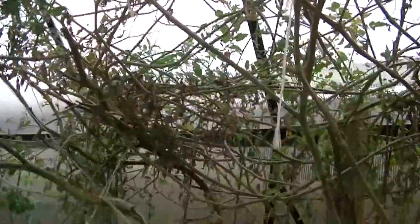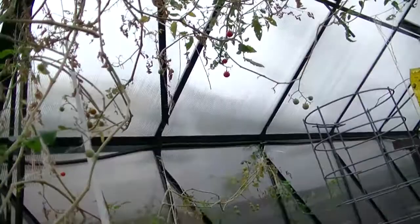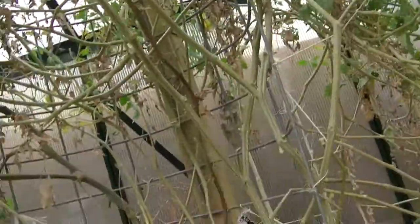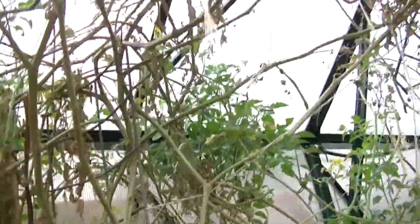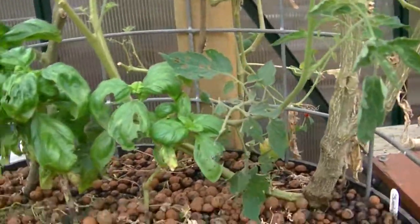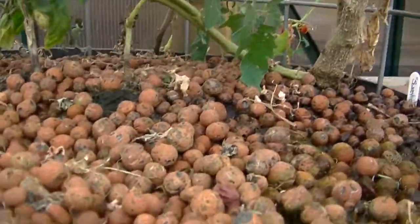Here we've got tomatoes, and since we've had hot weather, not many are still alive, so that means there's going to be lots of dead leaves. Over here we've got some basil and it's in aquaponics.